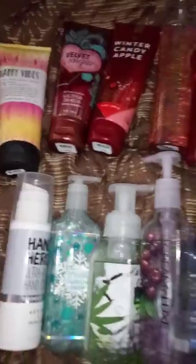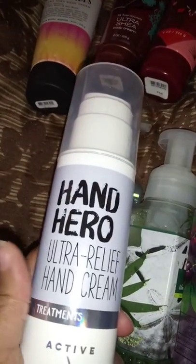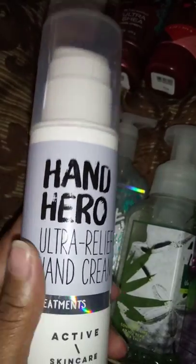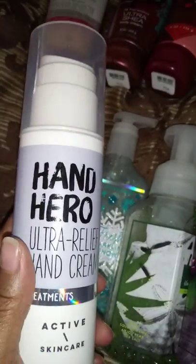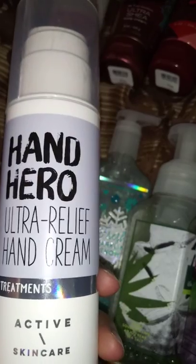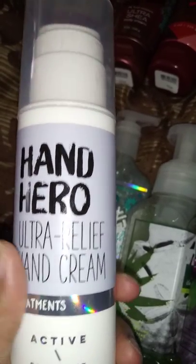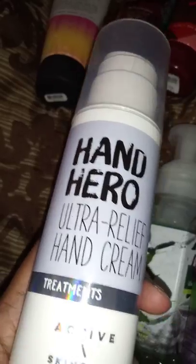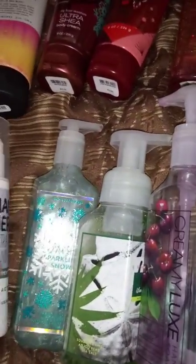These are the items bought during the semi-annual sale that she's kept — we'll start with the bottom row. We've got the Hand Hero Ultra Relief Hand Cream from the Active Skincare line, five ounces. It's very thick — maybe even thicker than body cream. This is the first Bath and Body Works hand cream I've tried and it's really good, makes your hands smooth. You can likely only find this at a semi-annual sale, not online.